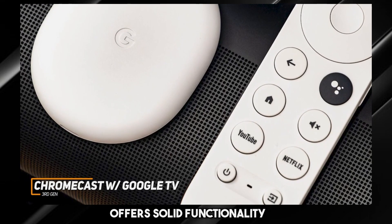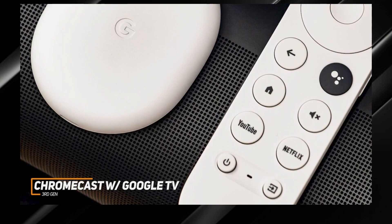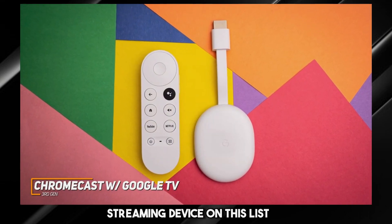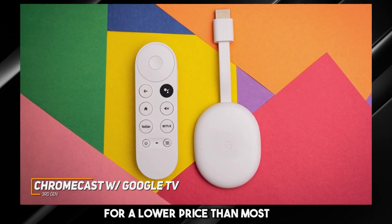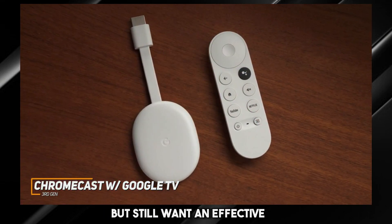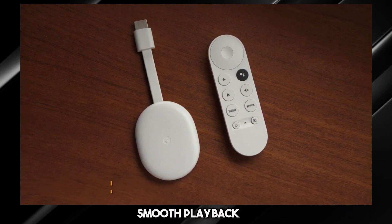The remote also offers solid functionality and comes with dedicated media hotkeys for quick access. The Chromecast with Google TV isn't the most powerful streaming device on this list, but it's still a solid option that can reliably stream your favorite content at good quality for a lower price than most other competitors. This is an excellent option if you don't want to spend too much money but still want an effective Android TV box that can get the job done and provide smooth playback.